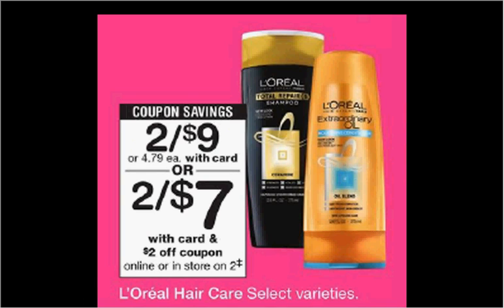L'Oreal Hair Care is on sale two for $9 this week. There's an in-store coupon found in the monthly book found in the front of the store, or you can load that coupon to your card, and stack it with a $5 off two coupon from your Red Plum of April 30th and pay $1 for each bottle.